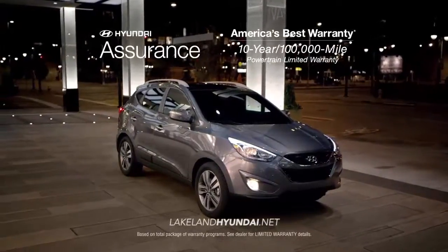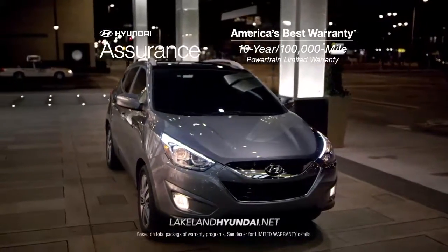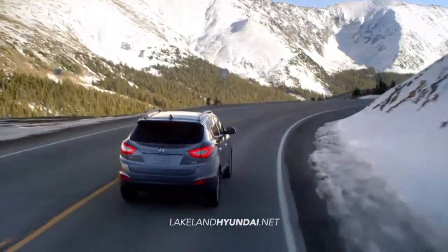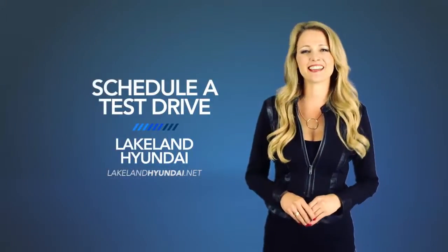And as always, when you buy a new Hyundai, you get America's best warranty — 10 years, 100,000 miles. If you want a vehicle that can keep up with your life on the go, you need the Hyundai Tucson. So schedule a test drive of your very own at Lakeland Hyundai today.